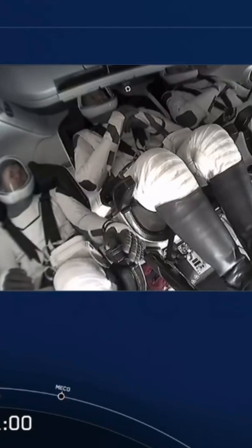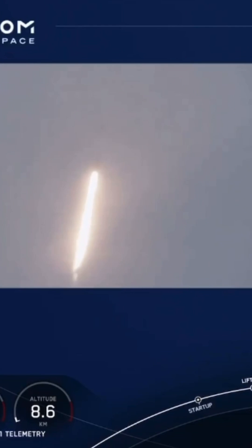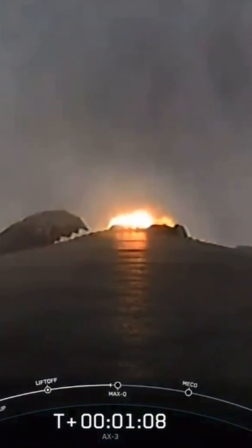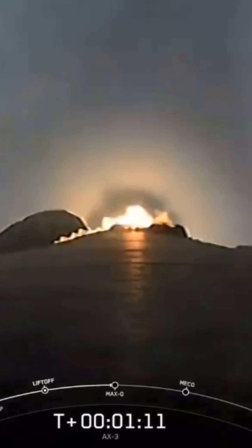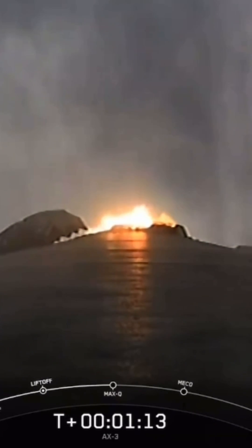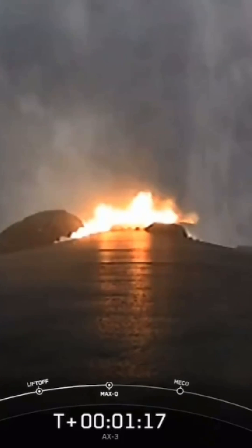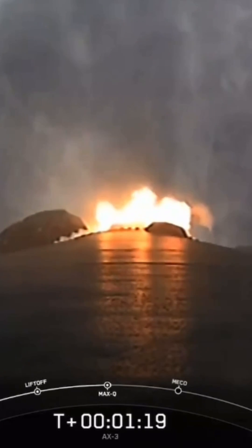Max Q. There's that callout for Max Q. Falcon 9 is supersonic — going faster than the speed of sound. Now at this point, we will begin to throttle Falcon 9's engines back up. Stage 1, throttle up. There's that callout for mission control as well.